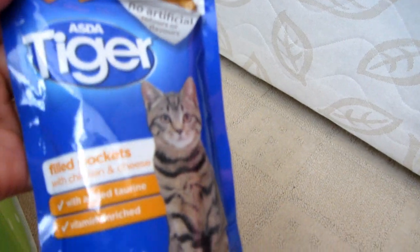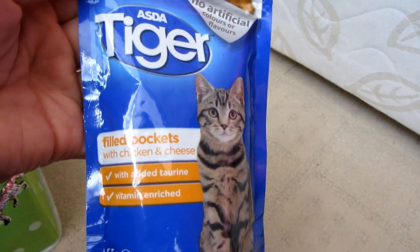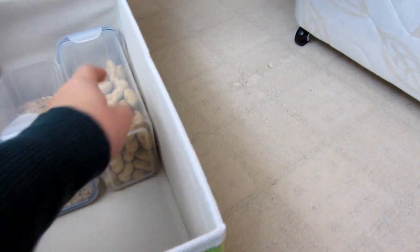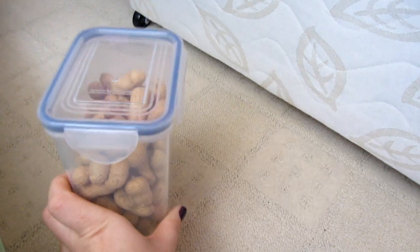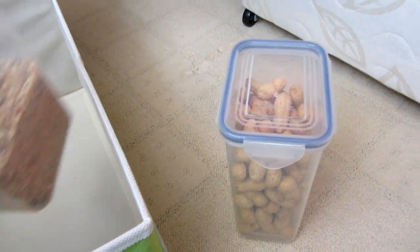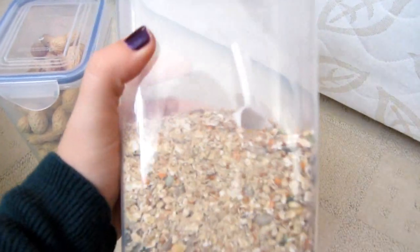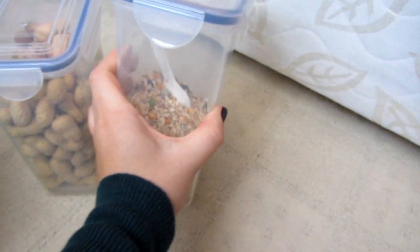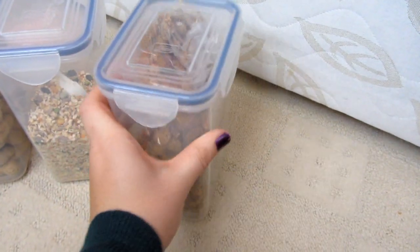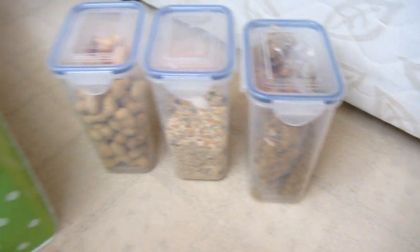I've also got some Asda tiger filled pockets with chicken and cheese, which Peanut doesn't really like. Then in these boxes I've got monkey nuts — a huge favorite with the gerbils — some treat mix that I make up myself, and the last tub contains millet sprays which the gerbils absolutely love.